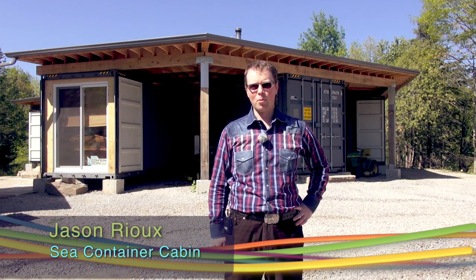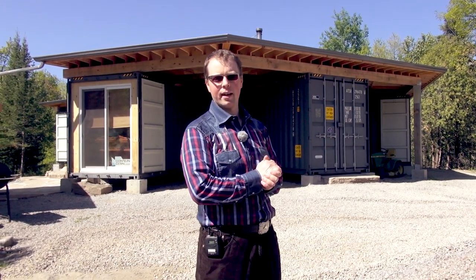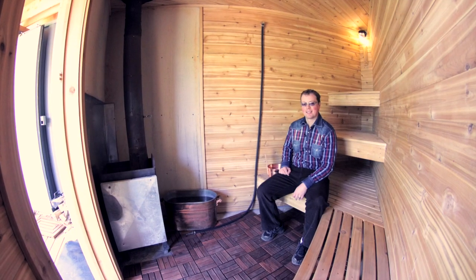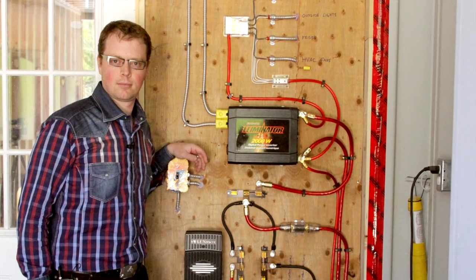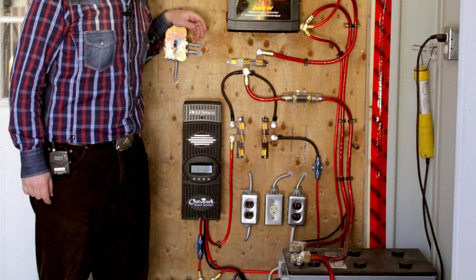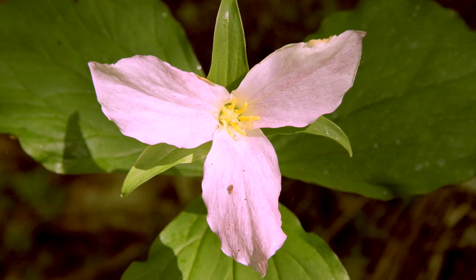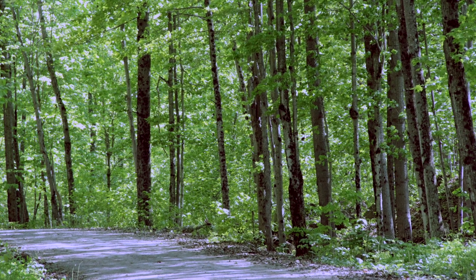My name is Jason Rio and welcome to my sea container cabin. What we have here is a cottage built out of seven shipping containers and it's a hub and spoke design, so all the containers radiate out from a large centre living room. We'll give you a little walk around and start to show you the place. Located near Bob Cajun, Ontario, this cabin combines innovative energy efficiency and renewable energy components with nods to the rustic cottage life, and does it all with just over one kilowatt of solar PV.